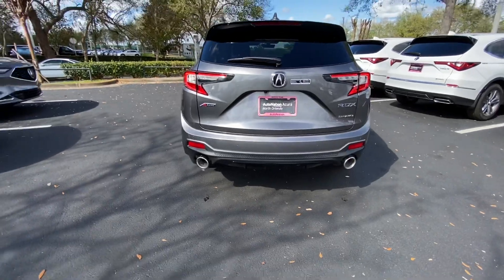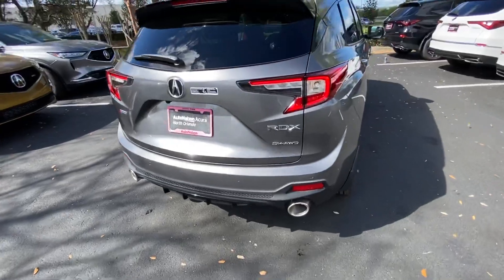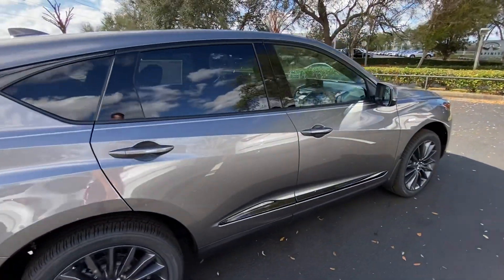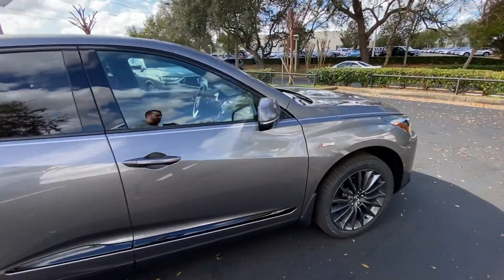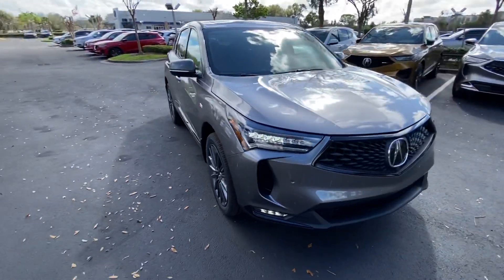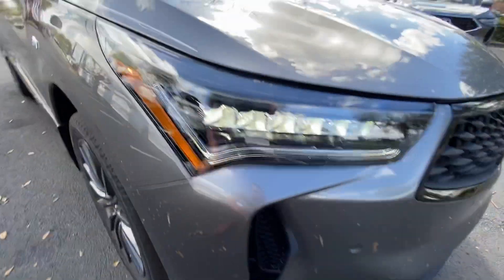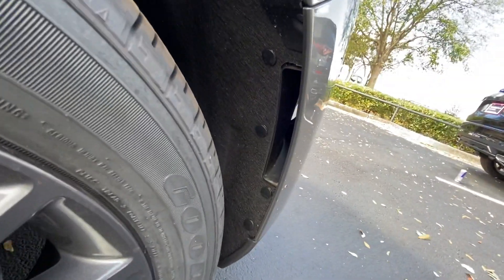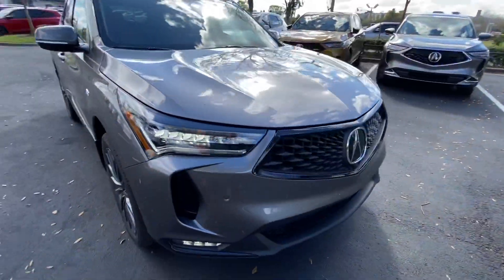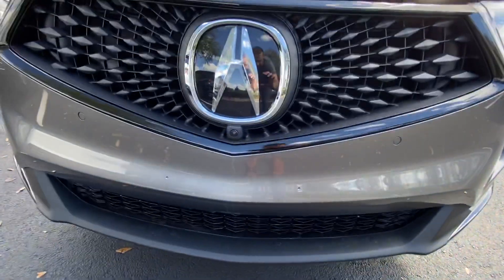We also have this cool dual exhaust system here. You do have parking sensors on the front and the rear. The backup camera displays three different views. These are actually working vents. And then there's the 360 camera, which I mentioned.